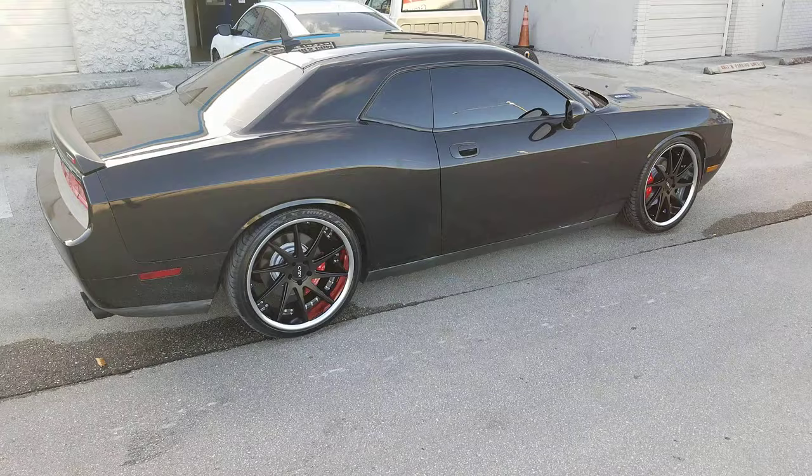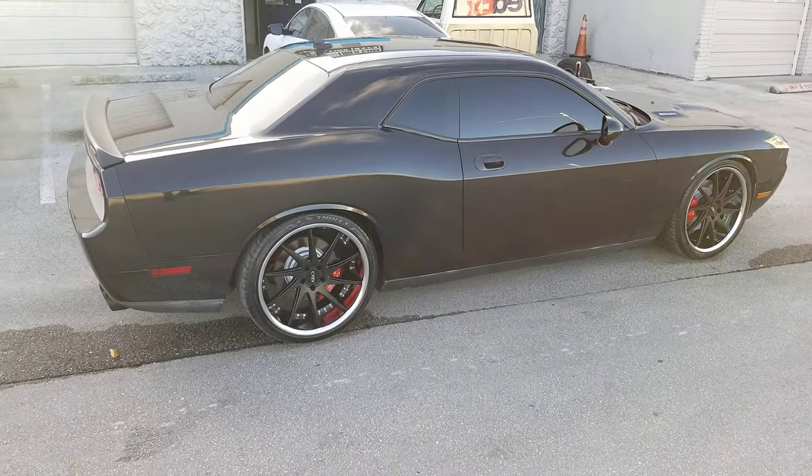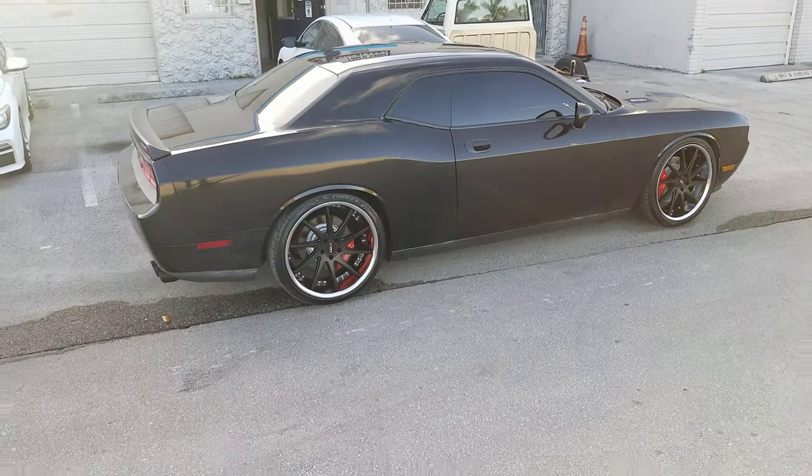You can find these wheels online at DozenTires.com or call us at 877-544-8473. This is your boy KB from DozenTiresTV signing off.